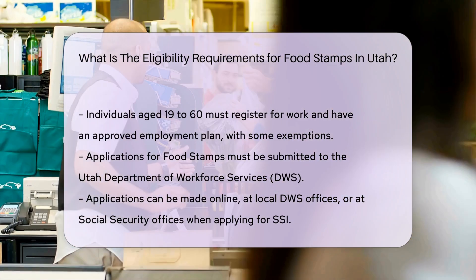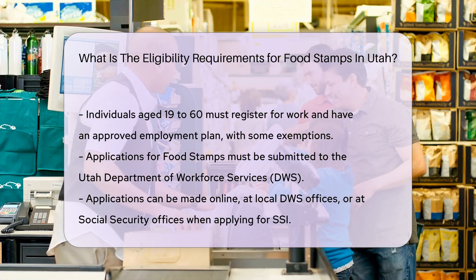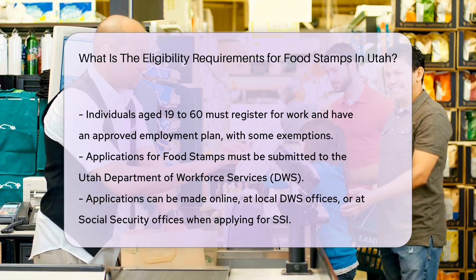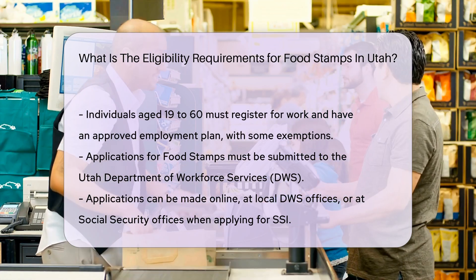Application process: You must apply for food stamps through the Utah Department of Workforce Services (DWS). You can apply online, visit your local DWS office, or apply at your Social Security office if you are also applying for SSI.